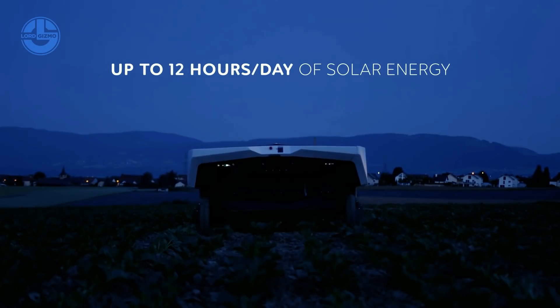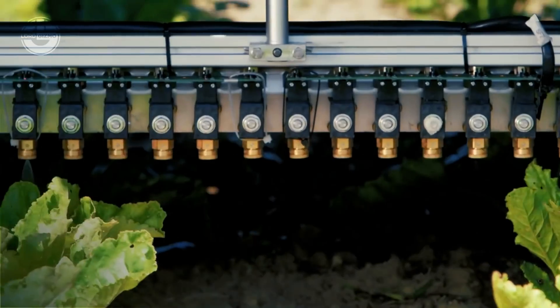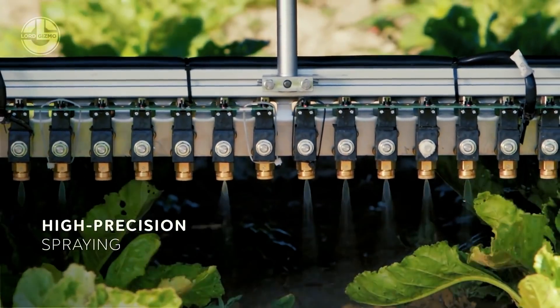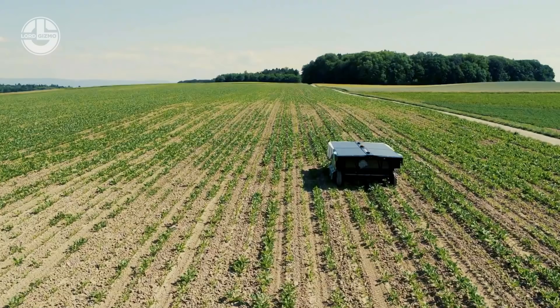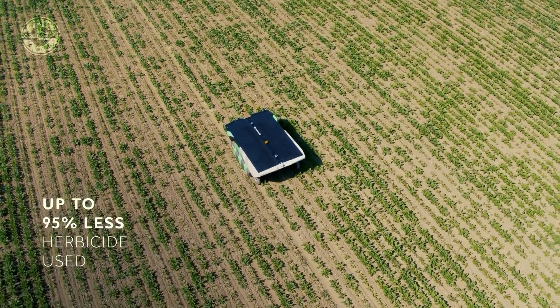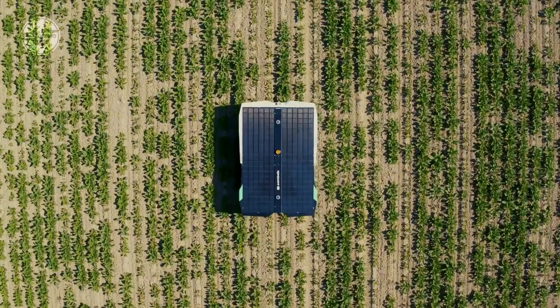Compared to heavy sprayers, the AVO weighs 8.26 US tons, meaning it leaves minimal impact on your arable soil. Thanks to its LiDAR system, the robot can sense all obstacles and people around it. Its embedded technology lets you manage everything from your mobile device.